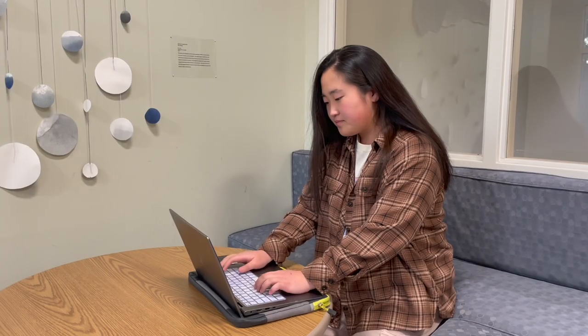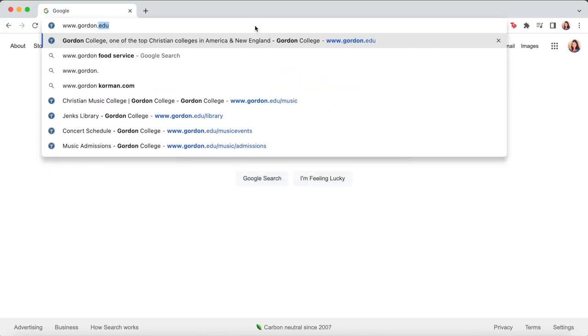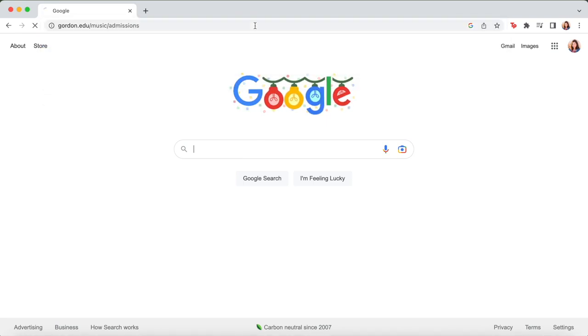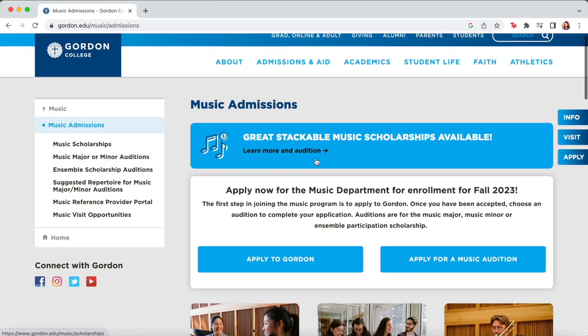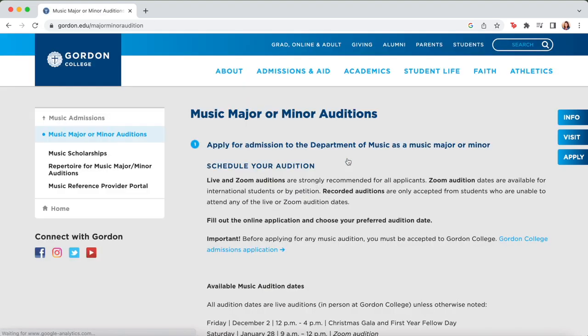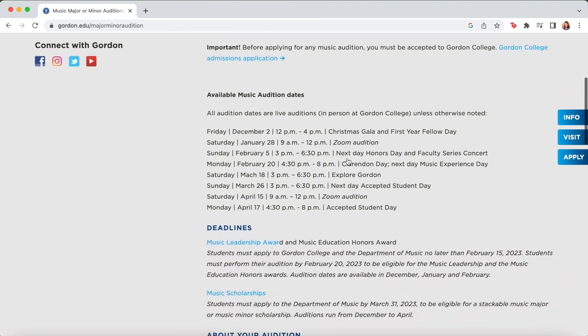Go to www.gordon.edu/music/admissions. Choose whether you'd like to audition as a music major or minor, or for an ensemble participant scholarship. Click the 'apply online for your music audition' icon.